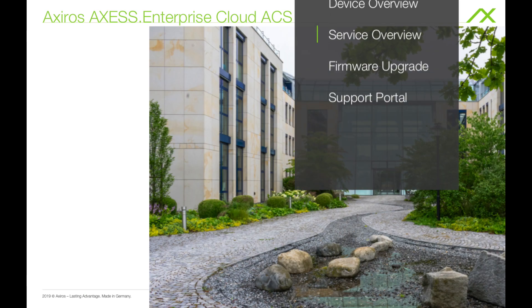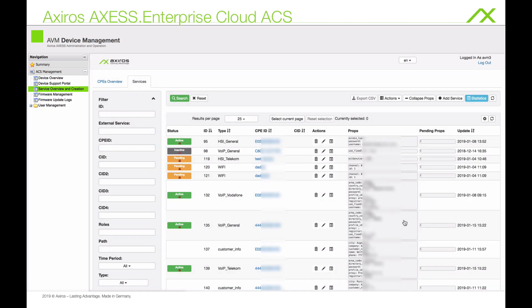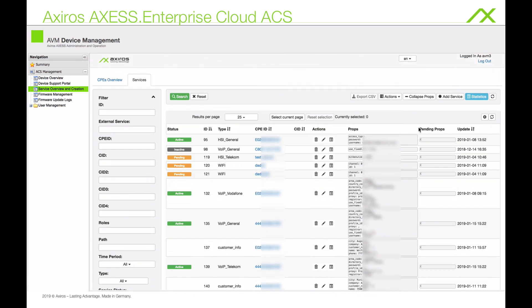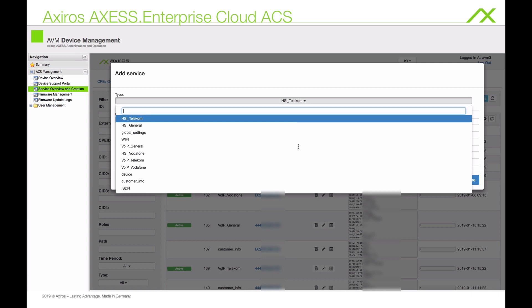The easy setup of automated device provisioning for high speed internet, voice and wifi configurations comes preloaded with service settings for the leading internet and voice operators. Any configuration via the ACS just takes you a few clicks and will then run in the background. It allows for easy reprovisioning of existing internet and voice accounts on your device, for example to change from ISDN to all IP or to replace a device.